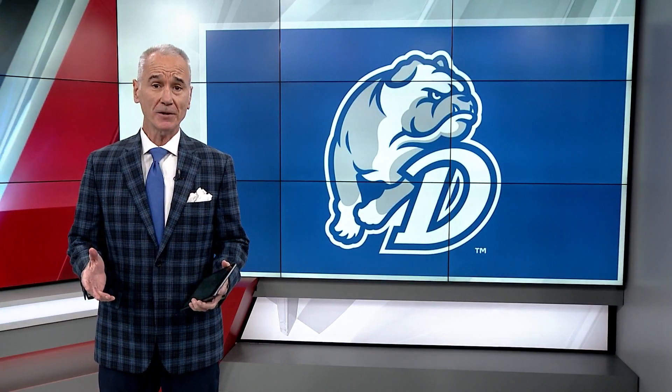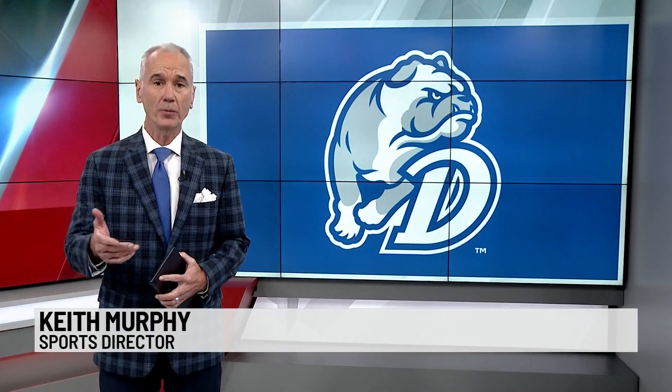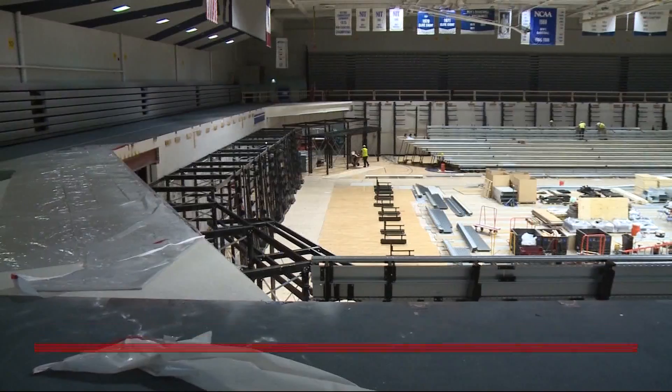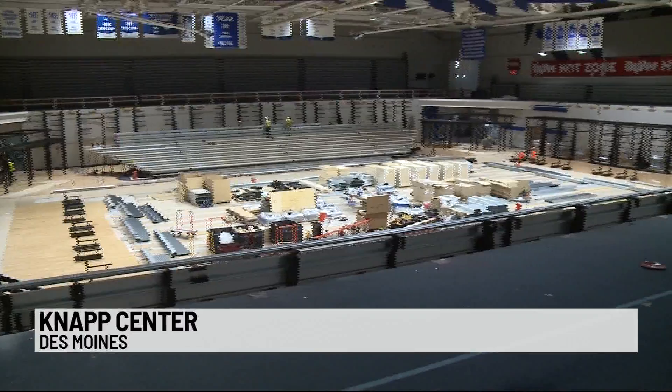The Drake Bulldogs take their basketball seriously, and the Des Moines hometown team wants to take its home court advantage up a notch. Drake is reconfiguring the lower level of the Knapp Center, creating a true bowl of seating.